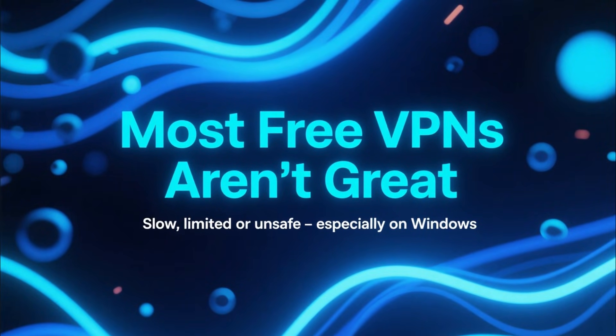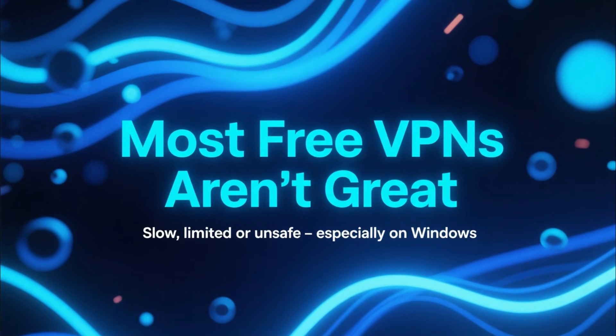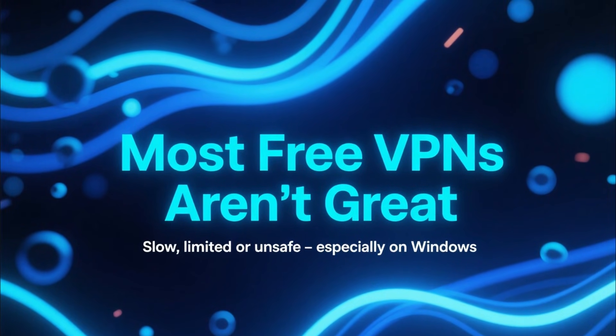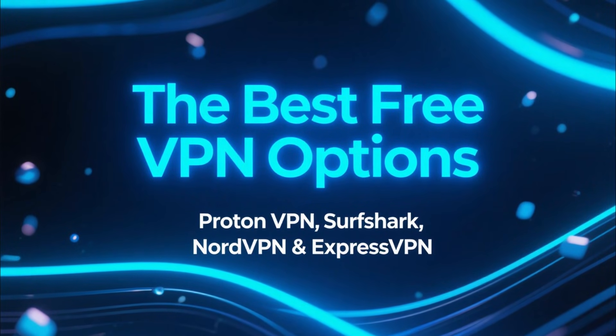If you're searching for the best free VPN for your PC or Windows laptop, you've probably realized something pretty quickly. Most free VPNs are either slow, limited, or not very safe. But there are a few options that actually work, and today we're breaking down the best ones.